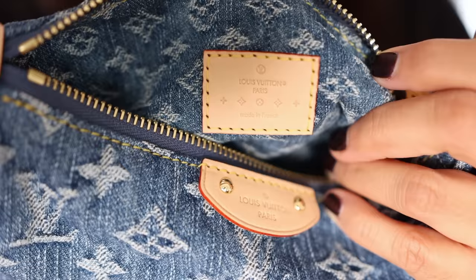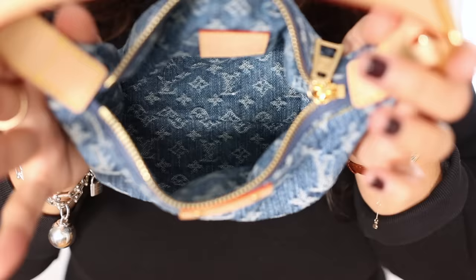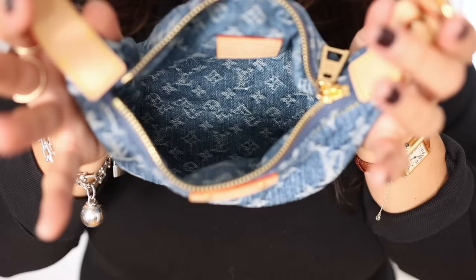I believe it was 2005 that Marc Jacobs, who was then the creative director of Louis Vuitton, came out with this denim monogram print. There were several bags that were so adorable, and there are still a bunch of those bags out there on the pre-love market.